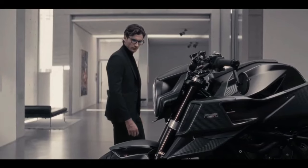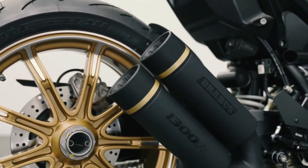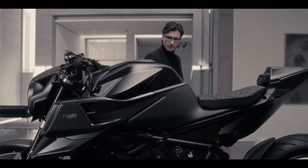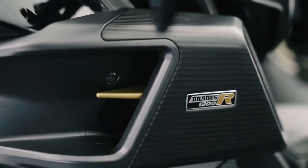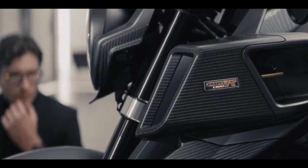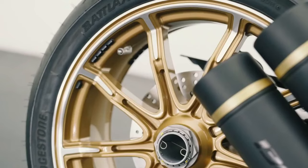Like its two predecessors, the Masterpiece Edition builds on the same platform and is powered by the 1290 Super Duke R Evo's 1,301 cubic centimeters V-twin, set in a matte black steel trellis frame and suspended by WP APEX semi-active suspension, with cornering ABS, traction control, and a host of other electronic rider aids.